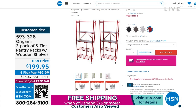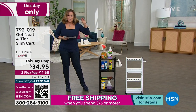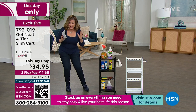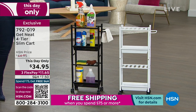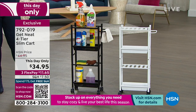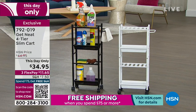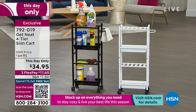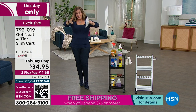For smaller, tighter spaces — this is the four-tier slim cart with wheels, available in black or white. You don't have to make holes in the wall. Item number 792019. Less than 2,000 remaining and it's a this-day-only price, meaning just one hour to take advantage of that special price.